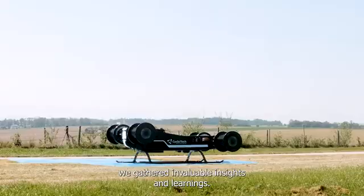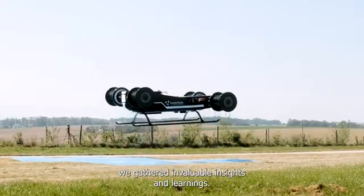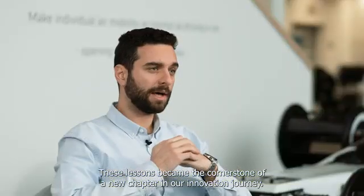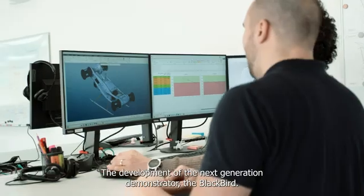During each flight we gathered invaluable insights and learnings. These lessons became the cornerstone of a new chapter in our innovation journey: the development of the next generation demonstrator, the Blackbird.